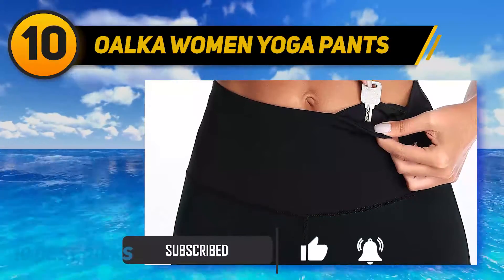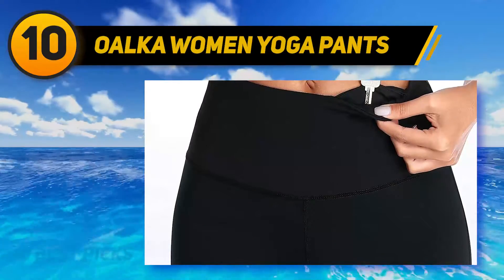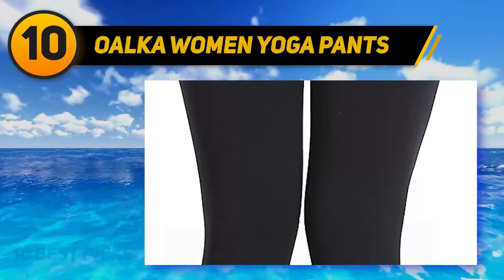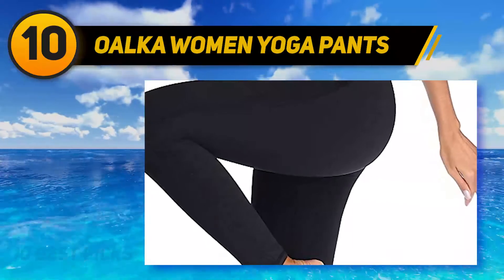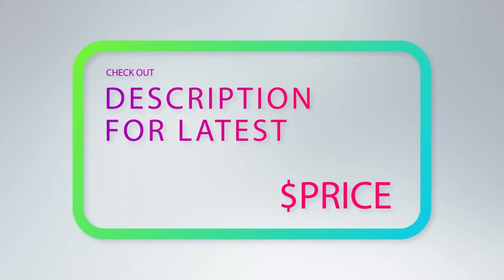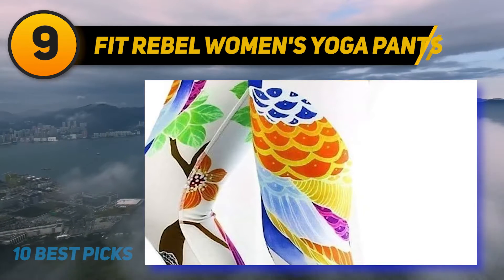The wide waistband holds them in place no matter how much you're moving or what poses you're doing. These yoga pants also work great for wearing around the house or other fitness activities. Available in 15 colors, Powerflex has you covered. For more information and pricing, check out the product links in the description. At number nine: Fit Rebel women's yoga pants.